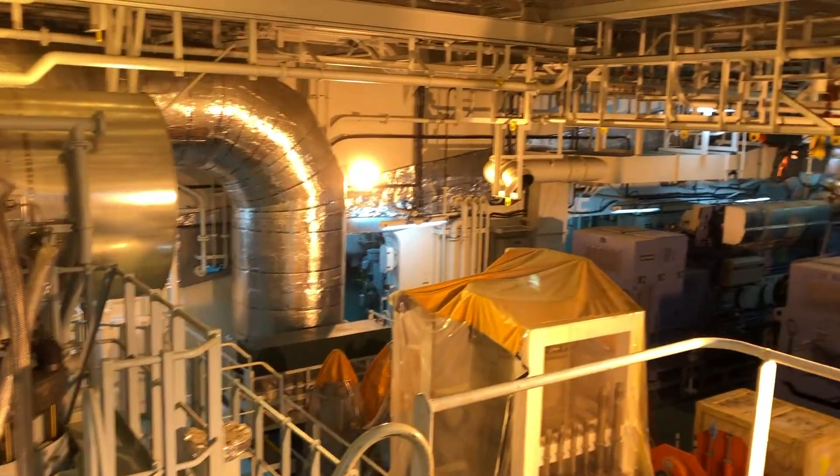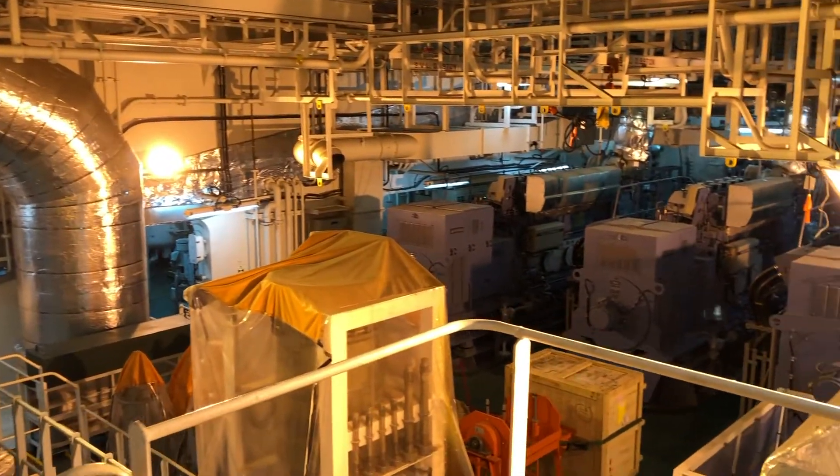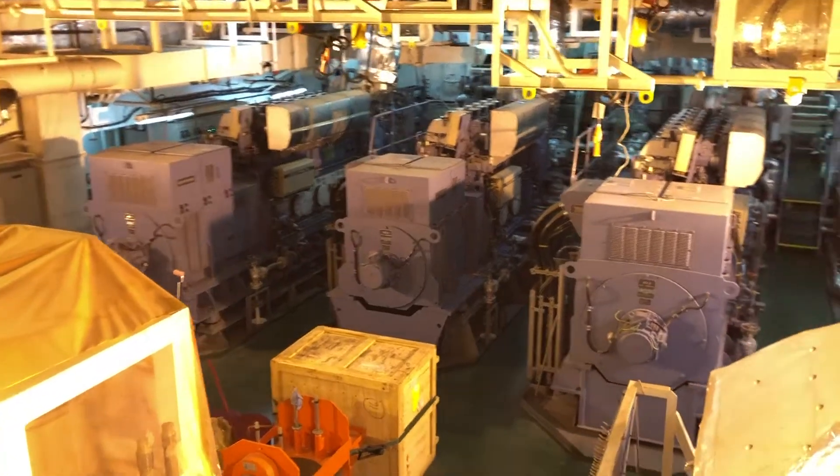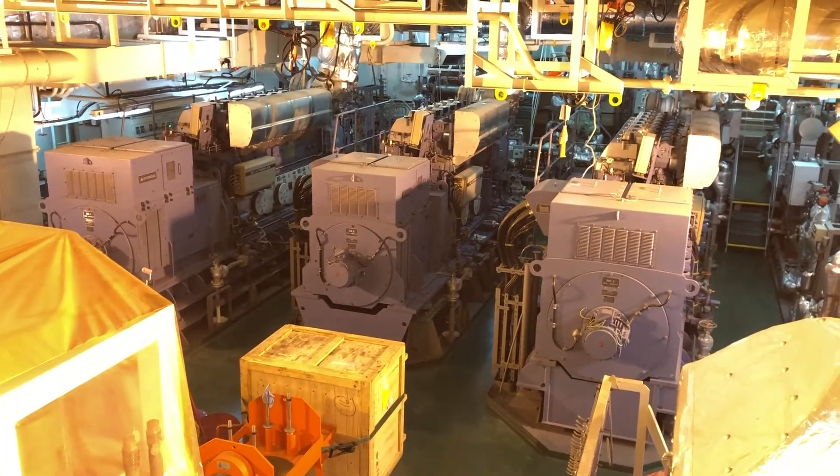Looking aft, we can see three auxiliary diesel generators. They are responsible for producing all the electricity onboard the ship.